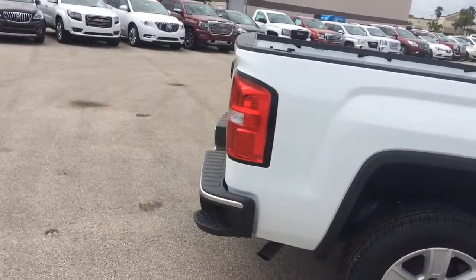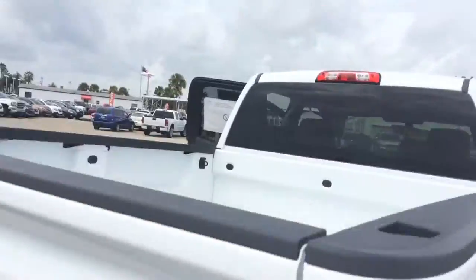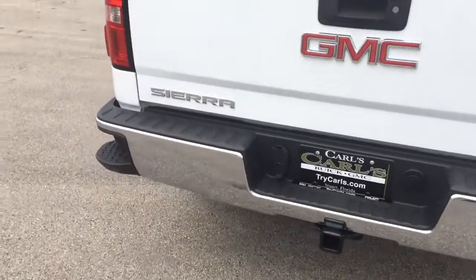It does have the step here, so easy access into the bed. It does have the hitch.